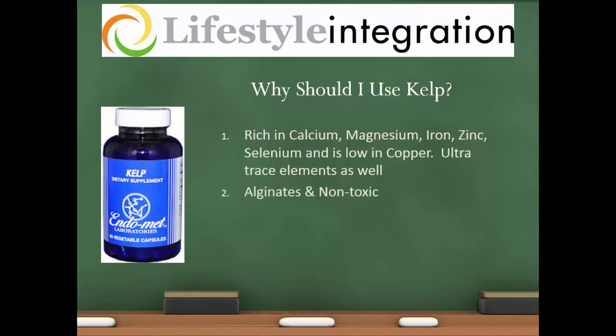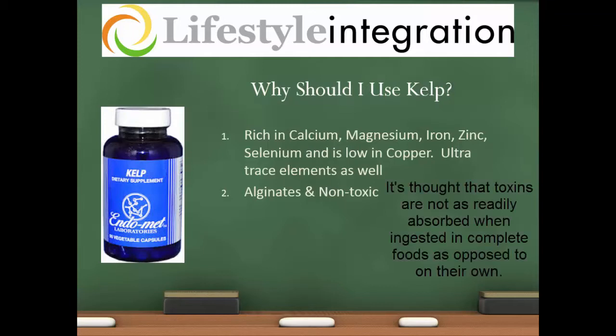The second reason is that kelp has alginates in it, and alginates attach to and help eliminate toxic metals, which is a huge benefit in this modern day and age. Kelp as a whole is quite non-toxic. There is a bit of a concern with mercury and arsenic in seafood and kelp, but when you have mercury in the combination of a natural food in this particular order of kelp, it's quite non-toxic.